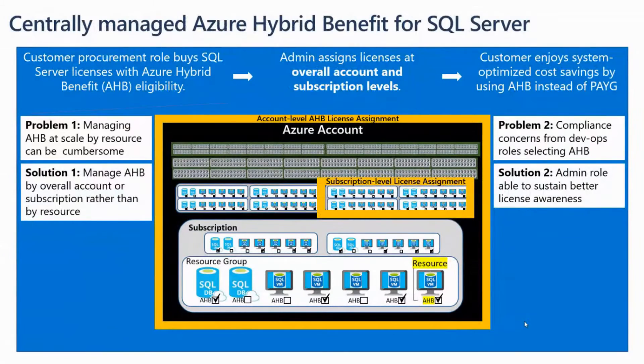We heard the feedback and we've created a new way to manage Azure Hybrid Benefit that addresses those problems. It allows a billing admin type person to assign licenses in larger blocks at the overall account level or at a subscription level. You can assign even just one license assignment to your account level and that could cover all your licenses — so it's definitely more scalable.